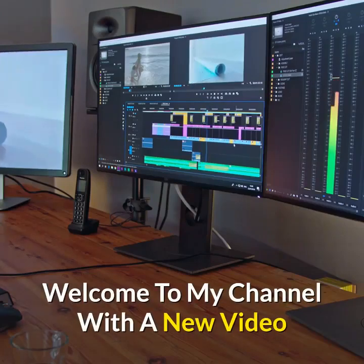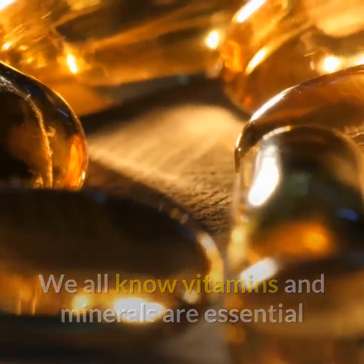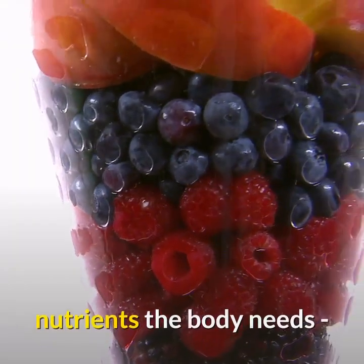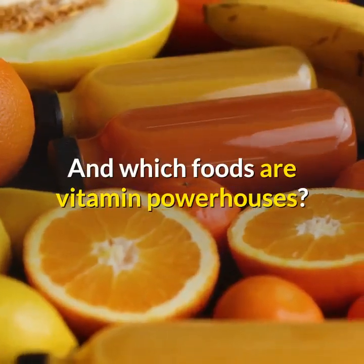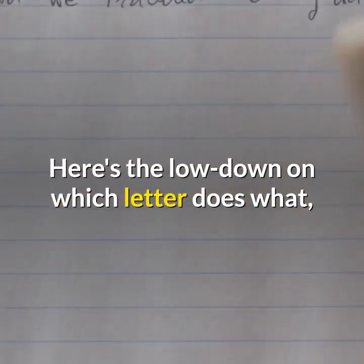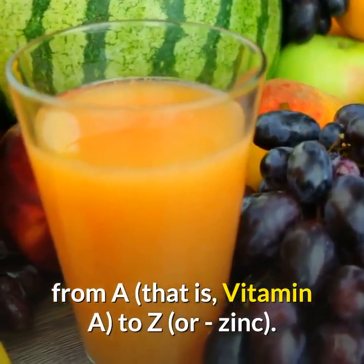Welcome to my channel. We all know vitamins and minerals are essential nutrients the body needs, but what does each vitamin do and which foods are vitamin powerhouses? Here's the lowdown on which letter does what, from vitamin A all the way to Z, or zinc.